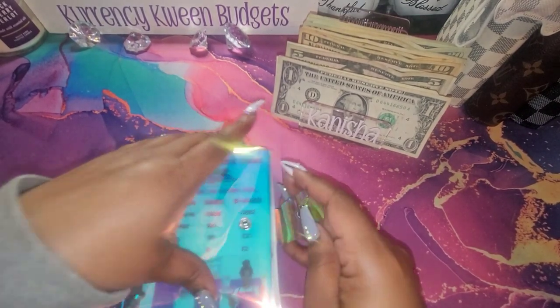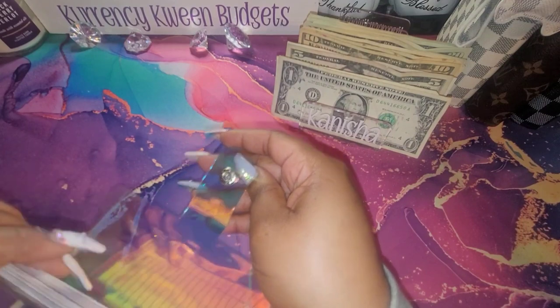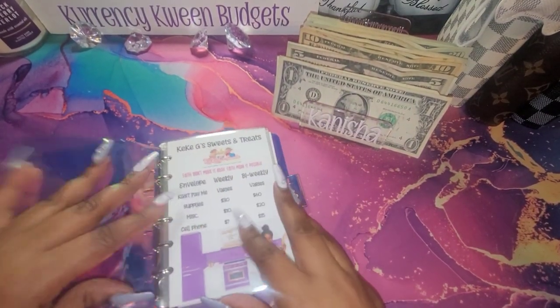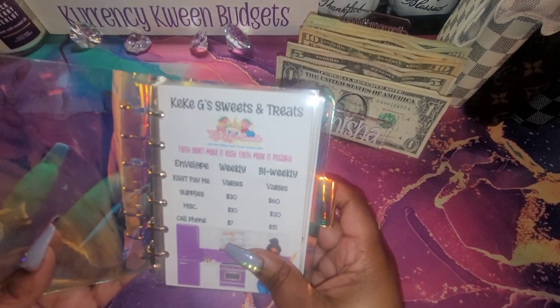I've been thinking about getting a business credit card as well. But I think that's what I want to actually do. I did make a dashboard for what I need to actually put in here — I did one for weekly and bi-weekly. If you guys can see that — it looked a little bit blurry, I don't know why.